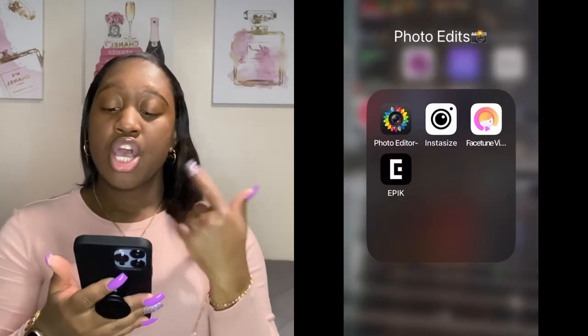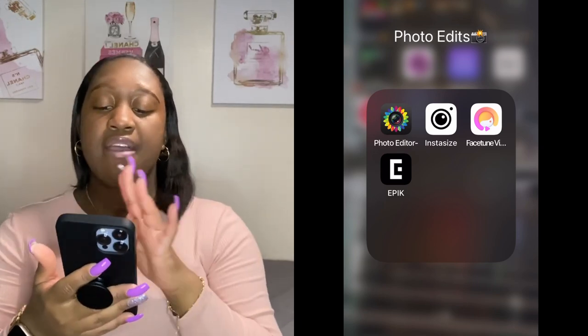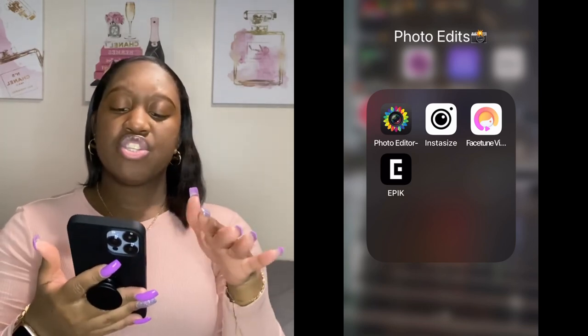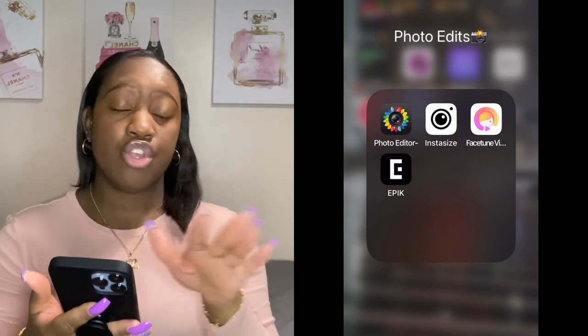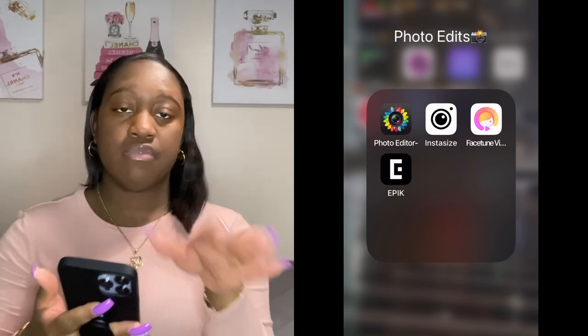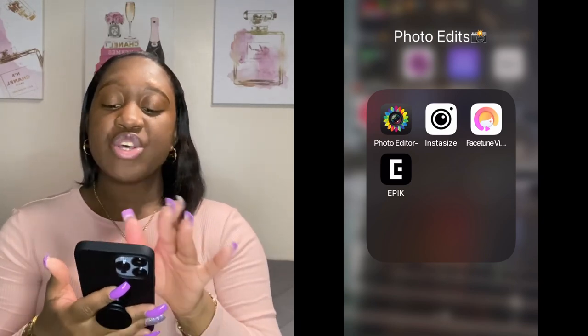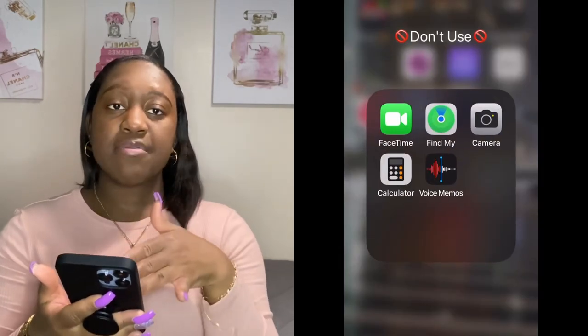Then I got a folder called Photo Edits. I use a photo editor app to edit my thumbnails, Instasize to resize photos for Instagram, Facetune Video and Epic — I haven't used those apps yet but I have them for when I'm ready to explore them.